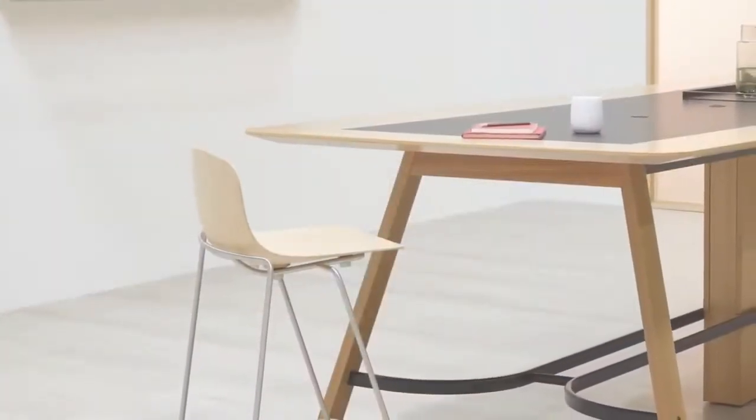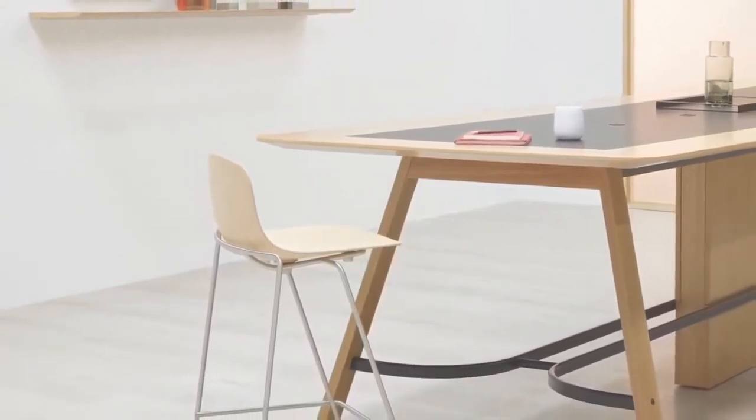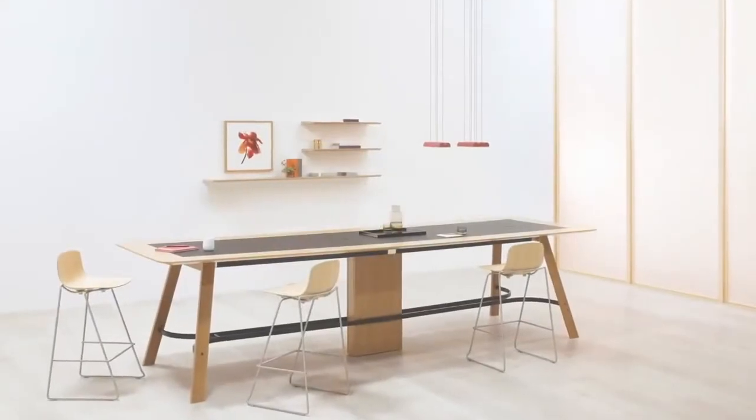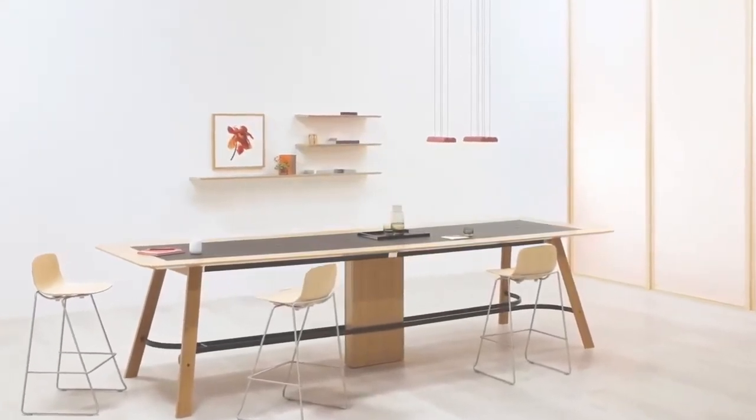A few years ago, we approached them again and said we need a table that is similar to Metronome, but we're looking for wood in particular. We also needed something that was going to allow us to incorporate the technology that some of our clients are asking for. So they designed Metronome Trestle, quite different than the original Metronome, with a solid wood leg and available in a standing and a seated height table.